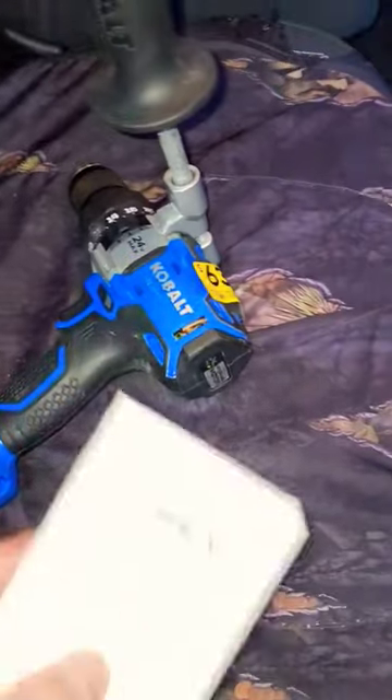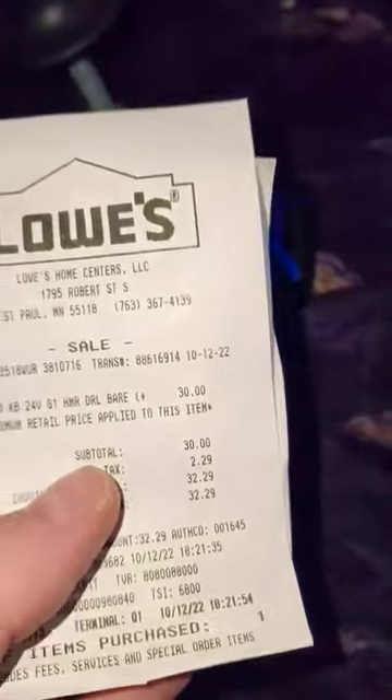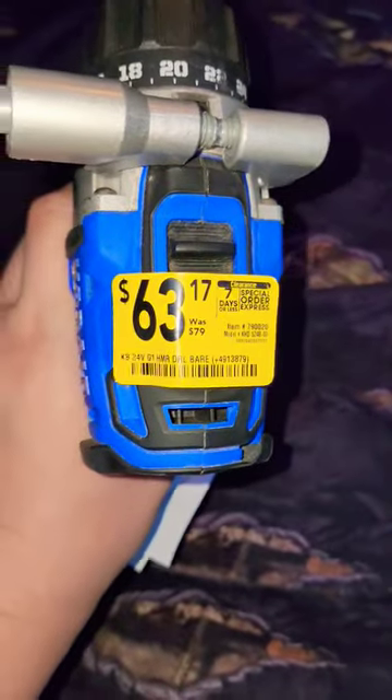There you go — gen 1 Cobalt hammer drill driver, $30, marked down from $63. Not bad.